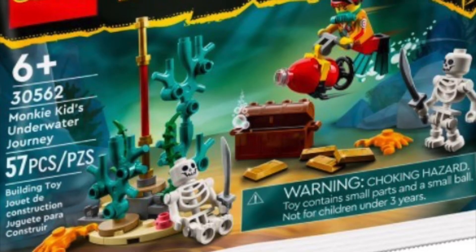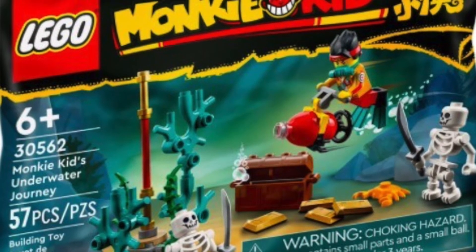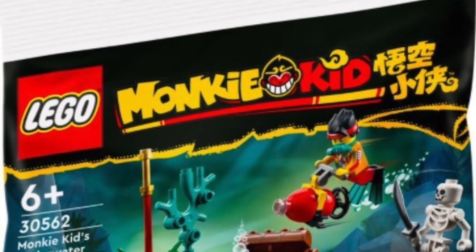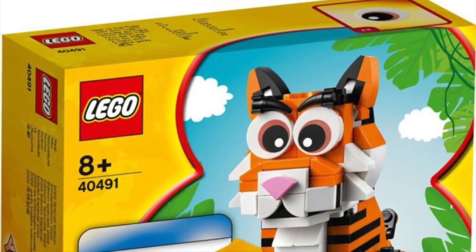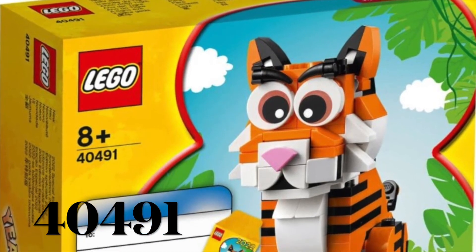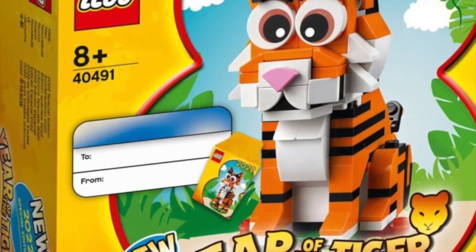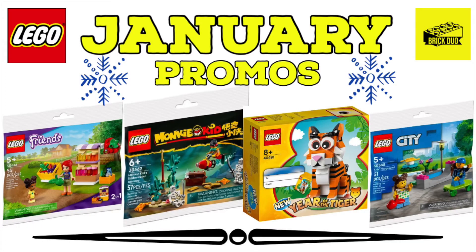We have two other sets available from January 10th to January 27th. The first is a LEGO Monkie Kid poly bag, set 30562, available with purchases of Monkie Kid sets over $40. We also have the LEGO Year of the Tiger — they do this every year — set number 40491, and it's free with purchases of LEGO products over $85, also available January 10th through January 27th. My strategy would be to try and get both the Monkie Kid and Year of the Tiger if you're buying Monkie Kid sets during that window.